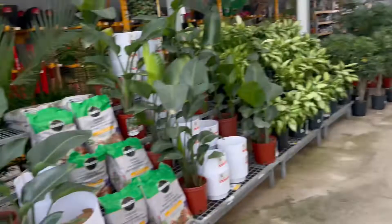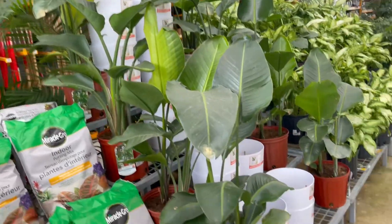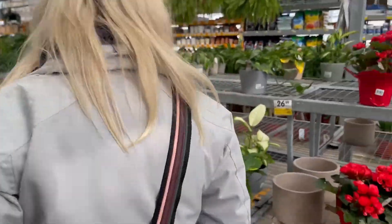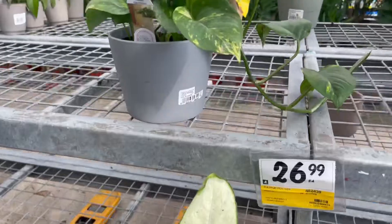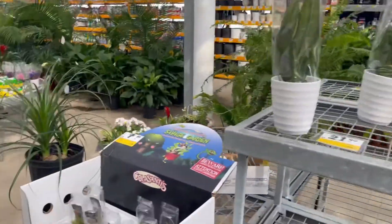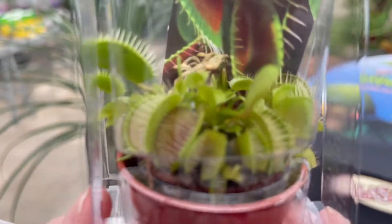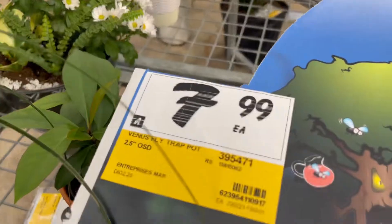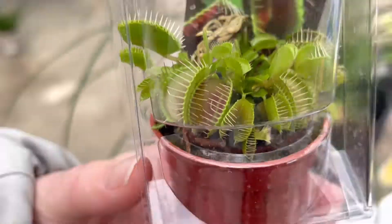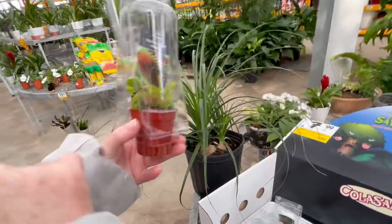Over here we've got some birds of paradise. We still need a variegated one — we're just out of kids to trade for one, because that's about how much they cost. Oh, they do have venus flytraps — 7.99! Look at them, so tiny. Put your finger in there — in a two-and-a-half inch pot. 7.99, they've got a whole bunch of them. If you guys want a venus flytrap, pop on down to Rona in Kingston.